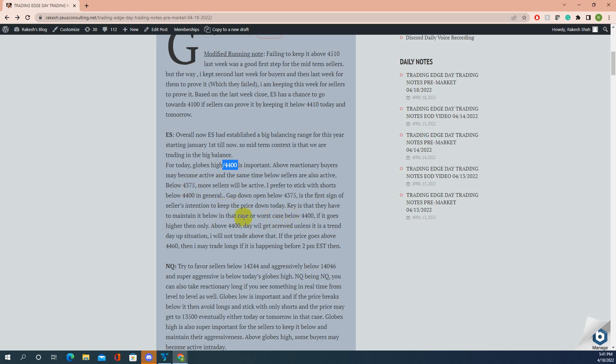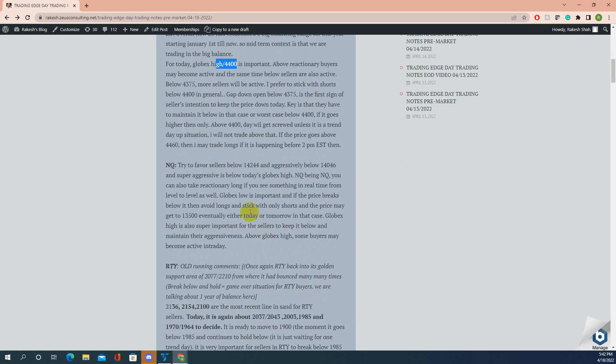Price behaved exactly that way. I was hoping price would gap down below and remain below for sellers, but instead it kept right at that point and stayed within a fixed range. Something was off today. One way or another, price is going to break out of today's range — either upwards or downwards.